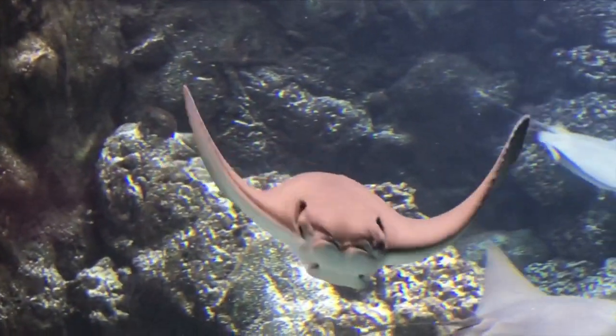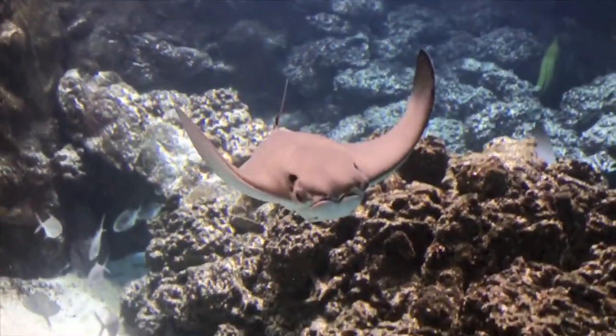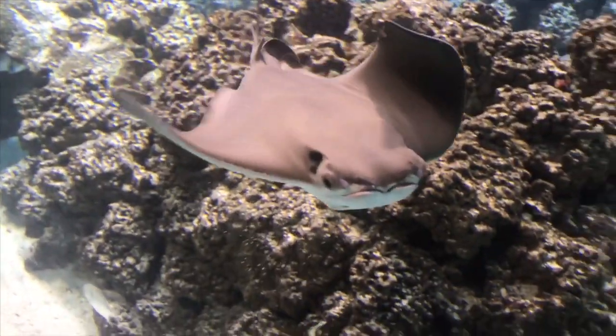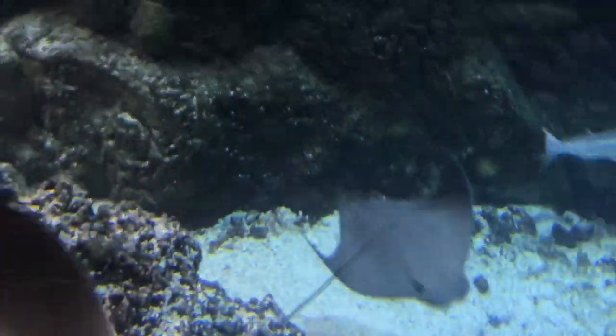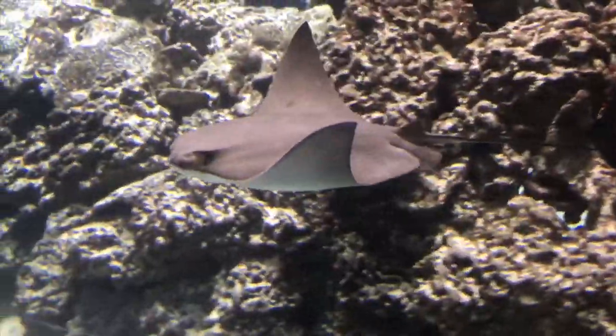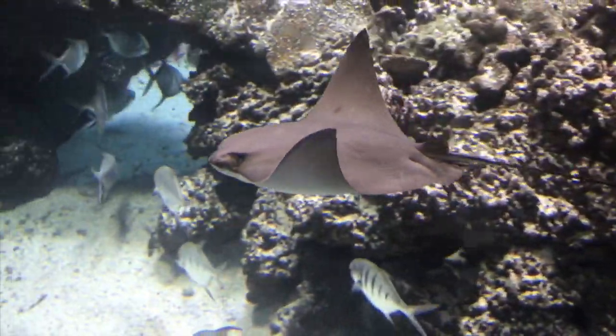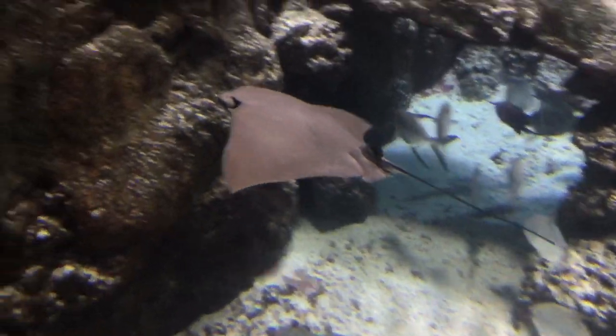These stingrays were absolutely awesome. Look at that. I don't even know what it's doing. But they're just so majestic — they just glide through the water like nothing. The current just takes them. It's so cool. Just take a minute to look at that.